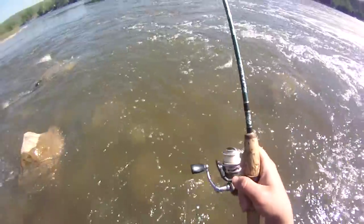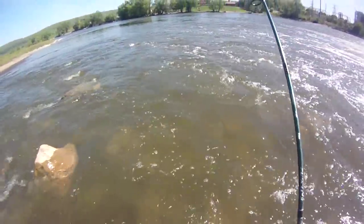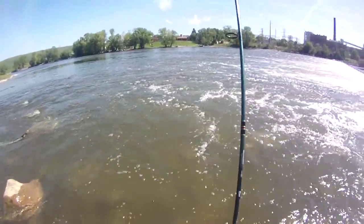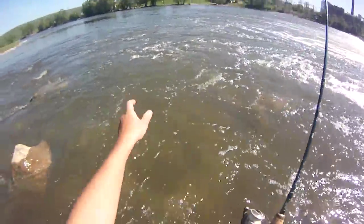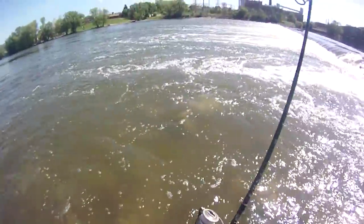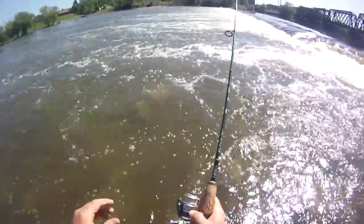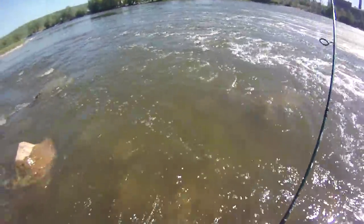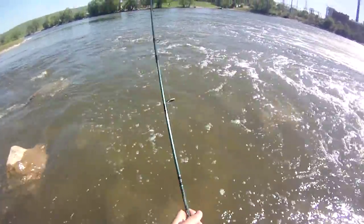Cold front pushed through yesterday. I almost had to finesse jig some of them up yesterday — I did pretty well but it was a lot tougher bite. They're crushing it today, for sure. Just got to keep them towards the surface. I don't want them to jump but I also don't want them to get down too deep because there's a lot of boulders and stuff with sharp edges. I just have six pound mono — every time they swipe your line past the boulder there's a good chance it'll cut it under this kind of tension.